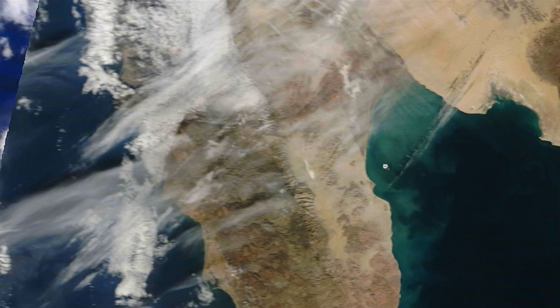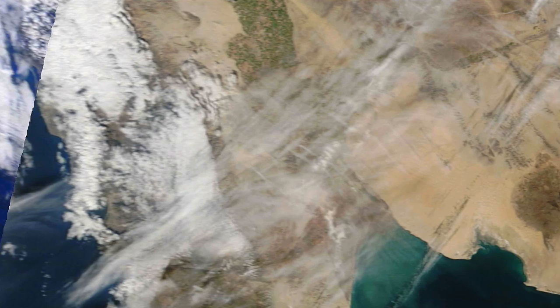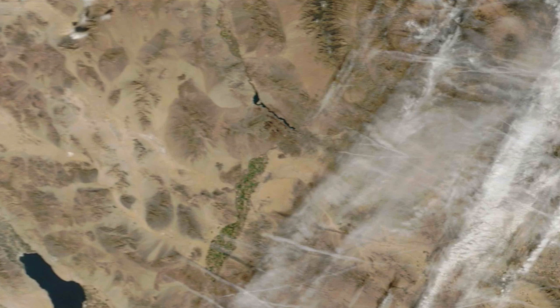But now we're seeing these satellites — these high-resolution sentinels of Earth — picking up these persistent trails. These chemtrails for some, and simply water vapor trails for others. Regardless of how you want to identify them, they are in the sky and they are there in abundance.